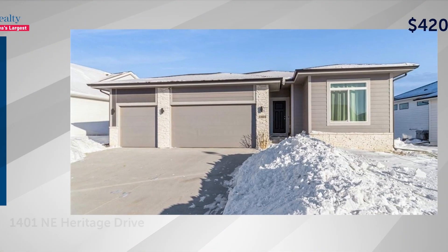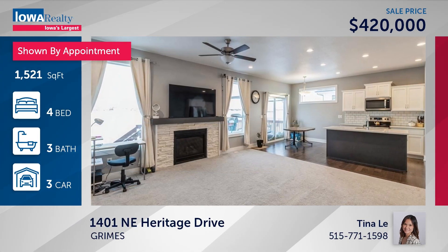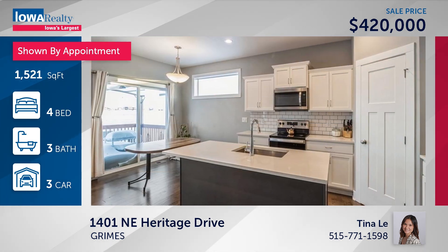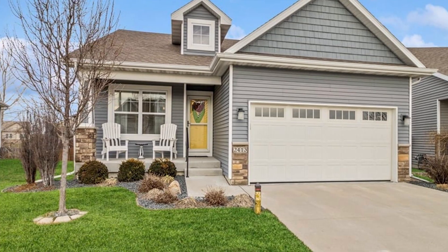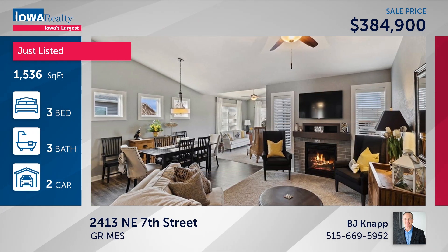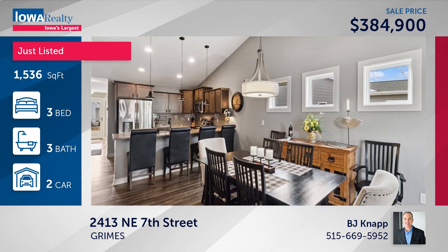Tina Lee takes us to Grimes — and the snow is gone, by the way. This is Beaverbrook with a four-bedroom, three-bathroom home, split-bedroom floor plan, open concept, 2,300-plus square feet at $420. BJ Knapp also in Grimes has a brand-new listing — a standalone townhome in Caymus Park with a big eat-in kitchen, dining area, sunroom, spacious primary suite, walk-up, wet bar at $384.9.